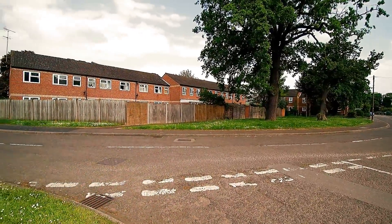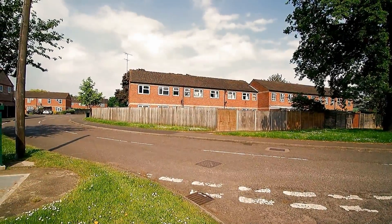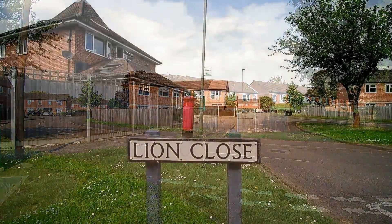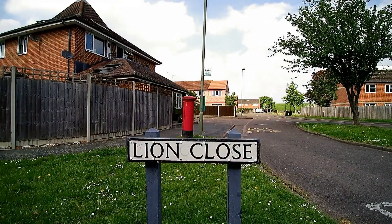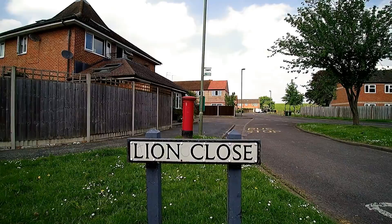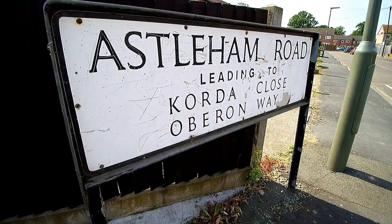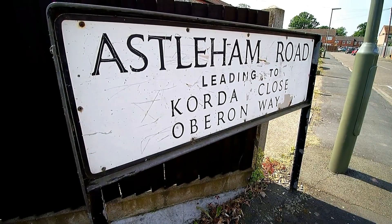This is Studios Road. Other road names have connections with the film industry. Asseldon Road was named after the village that was submerged under the Queen Mary Reservoir.